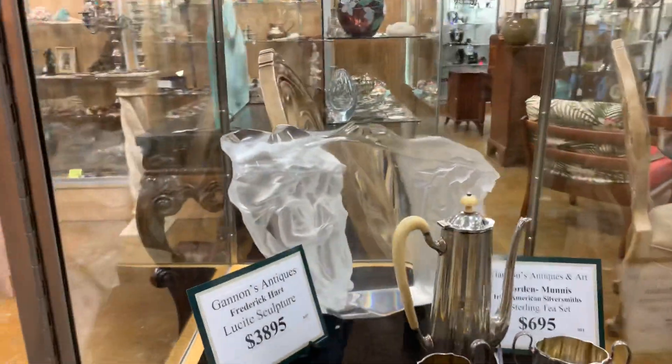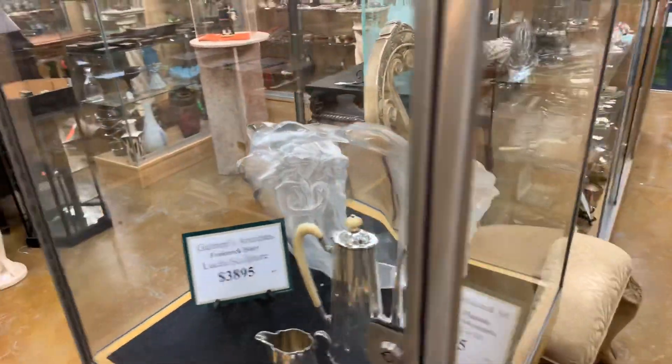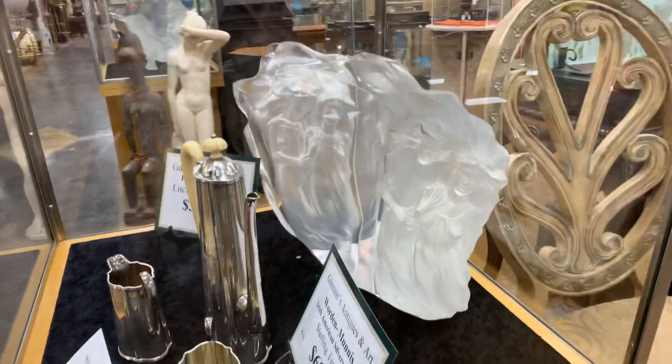There are also two Michael Wilkinsons available. So as you're taking our tour, keep an eye out for the rest.